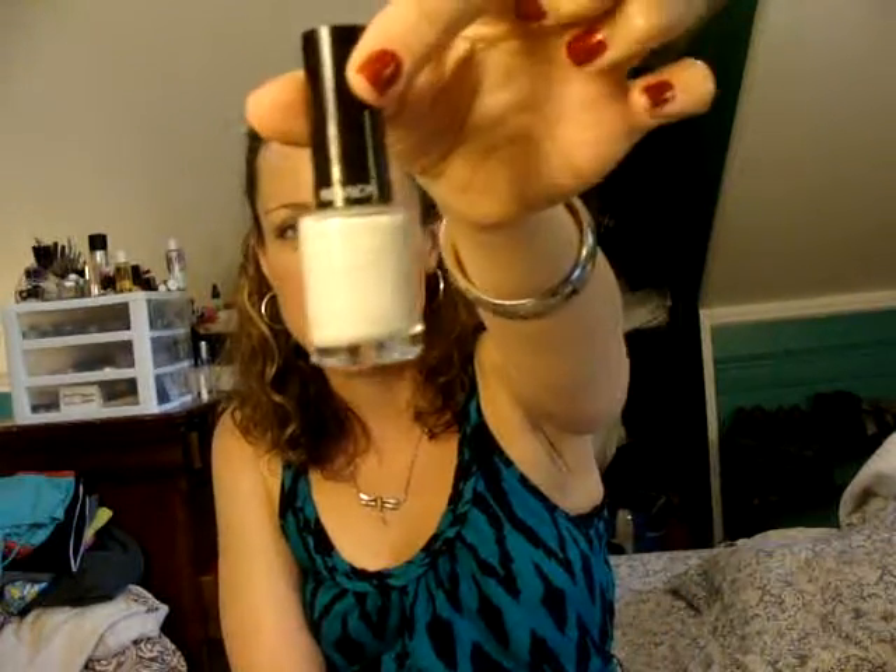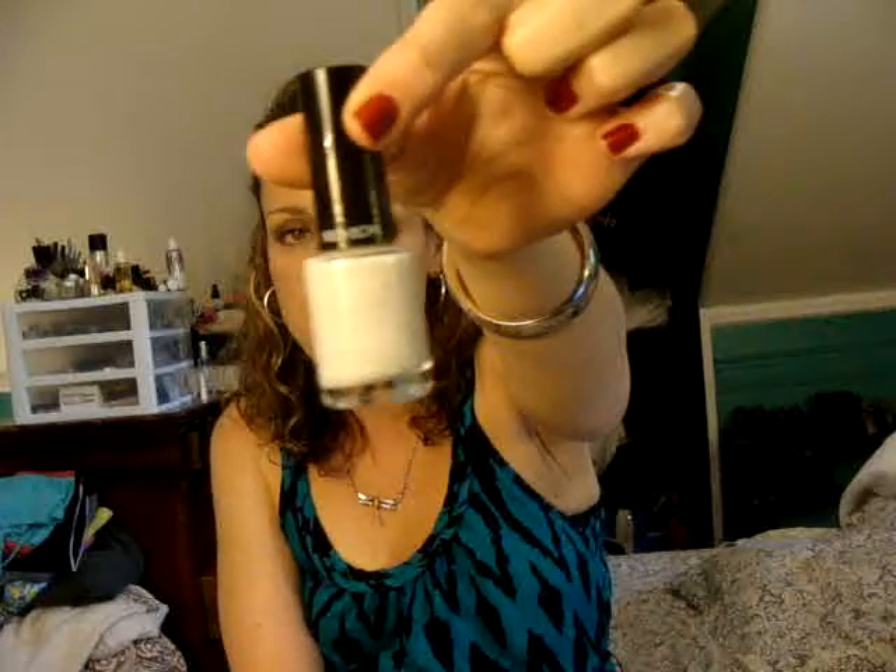I also picked up this other Revlon polish. I've picked up a couple of these — these are the Revlon Colorstay, and I did a whole review about them. I picked this one up because I was doing my toes red, white, and blue for 4th of July. In fact, I have a red sparkle on right now because it's left over from 4th of July. The color is called Calla Lily.